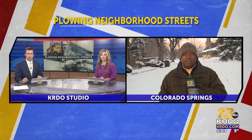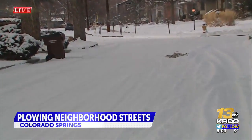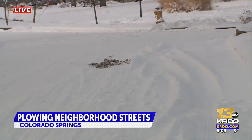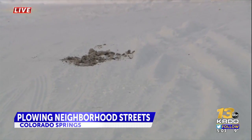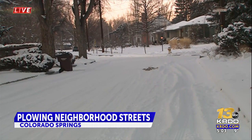KRDO News Channel 13's Scott Harrison is live on the Old North End neighborhood near Colorado College. The streets here are still fairly snow-packed in this historic neighborhood where many of the streets, like this one, are fairly narrow. Homeowners are not given advance notice when their side streets are being plowed, so the crews have to deal with parked vehicles sometimes and snow that has already been packed down on sometimes challenging terrain.